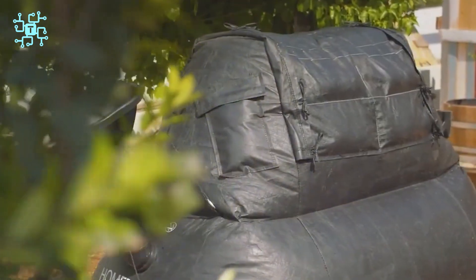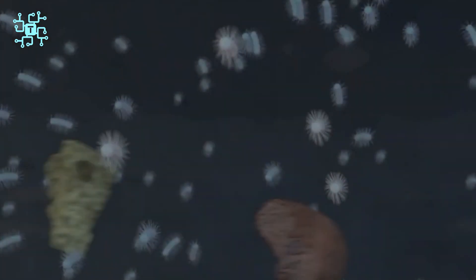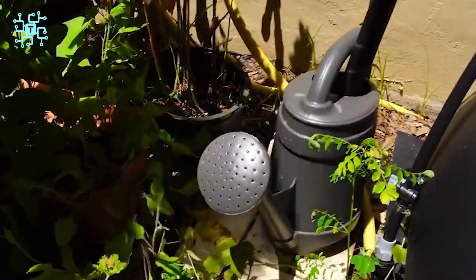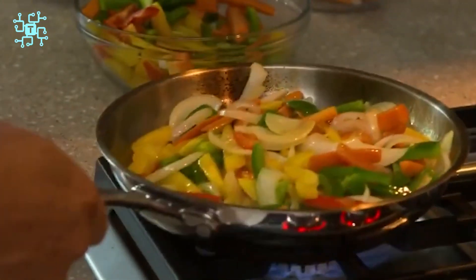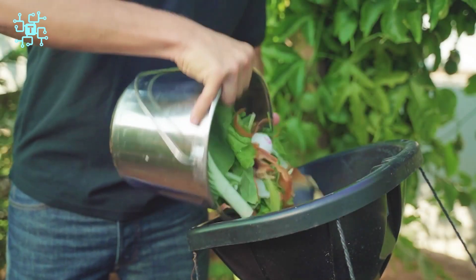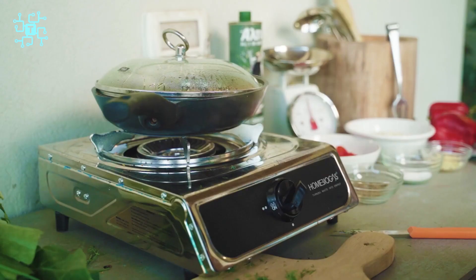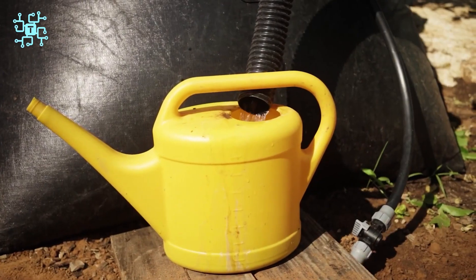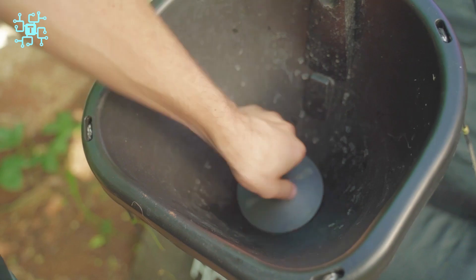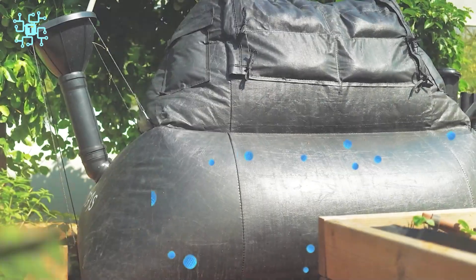Home Biogas is the perfect system for sustainable living right in your backyard, turning your premises into an efficient recycling center. With easy conversion of food waste into biogas for cooking and liquid organic fertilizer, Home Biogas is not just a product, but a new lifestyle, helping you reduce environmental pollution effortlessly. With Home Biogas, you are not just investing in a smart recycling system, but also immersing yourself in an environmentally conscious community, building a green and sustainable living model right in your area.